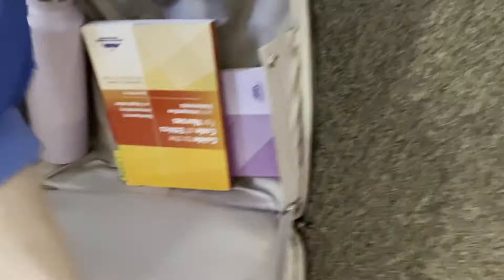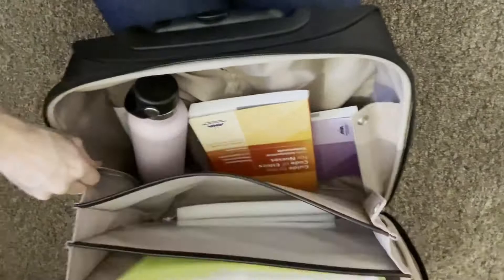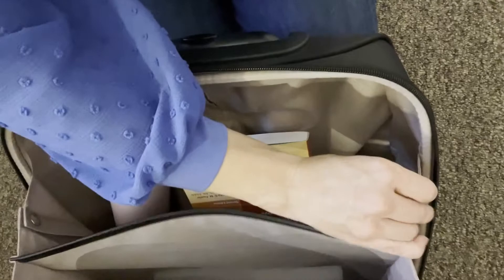A lot of times I'll add in books I need to carry to class, and that's what can make this bag super heavy – which is why I'm really glad to have a rolling suitcase.